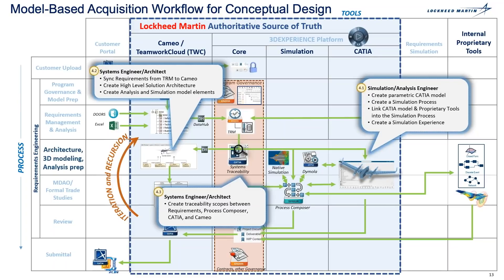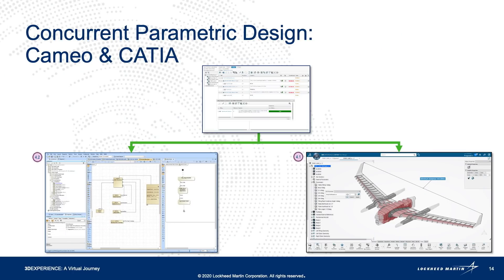The system engineer also begins to create a traceability scope using the TRA app within 3DX. This traceability scope will be between requirements, analysis, CATIA which shows the physical model, and CAMEO which shows the conceptual models. The TRA enables the entire team to see these relationships between all of these elements. These are the customer requirements flowing down to CAMEO to feed their conceptual models and the CATIA physical model, ensuring that both reference the same requirements and parameters — no more silos between engineering disciplines.